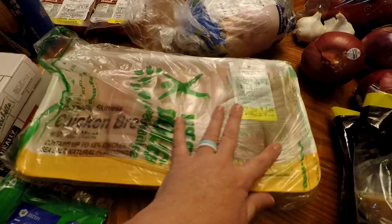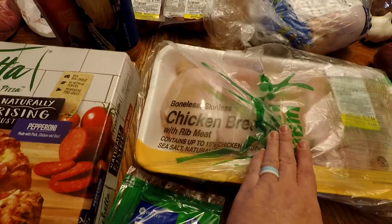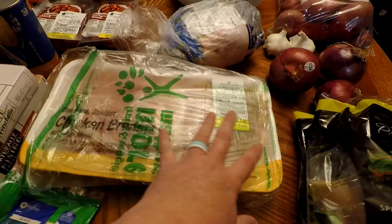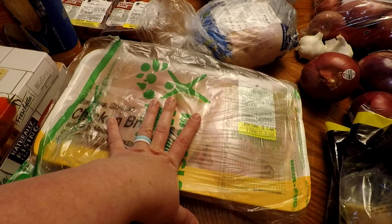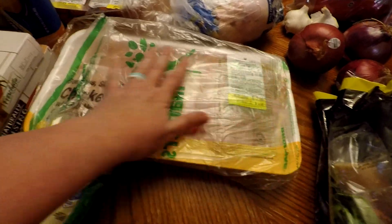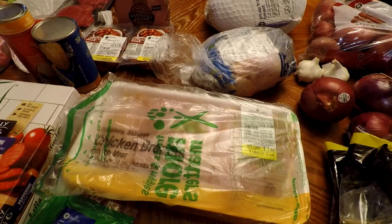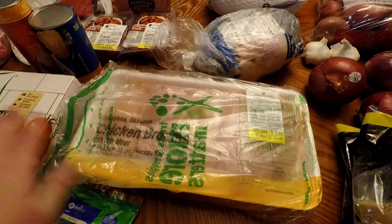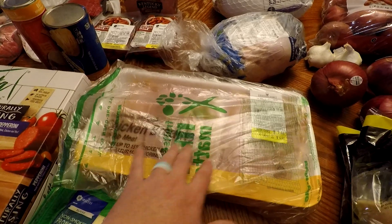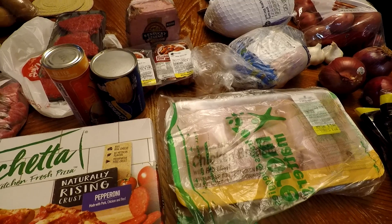Then I got this chicken breast — it was $1.69 a pound, it was $7.44. It's boneless, skinless chicken breast. I know I bought chicken breast last week or the week before, but I'm going to slice these in half and grill them, then freeze them into portions so we can have already-cooked chicken breast. It's a lot easier that way.